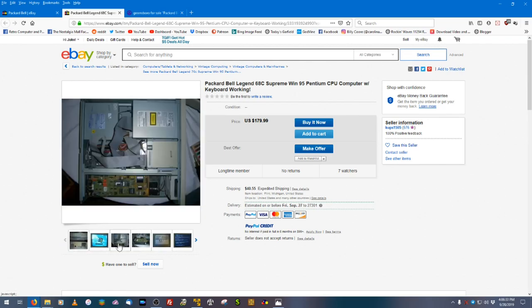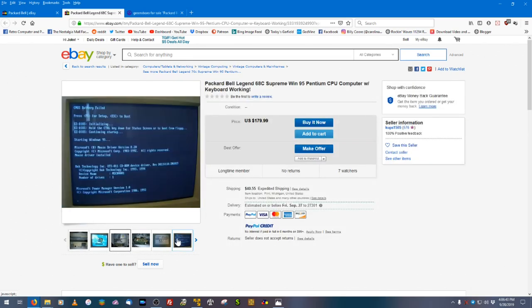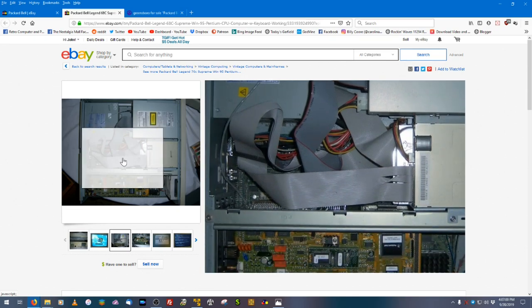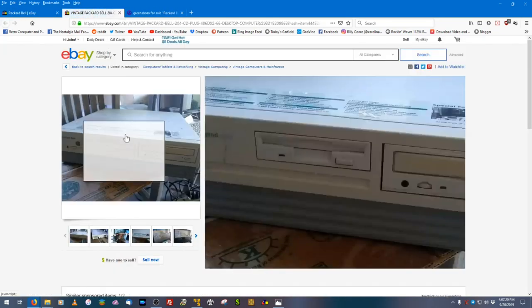This has the dreaded Dallas clock chip. As we can see in the picture, it says 'CMOS battery failed.' These are a pain to replace — they're soldered to the motherboard and require intense soldering to swap out, plus there's no external battery header on these boards. Thankfully, this is the only Packard Bell motherboard that used a Dallas clock chip.